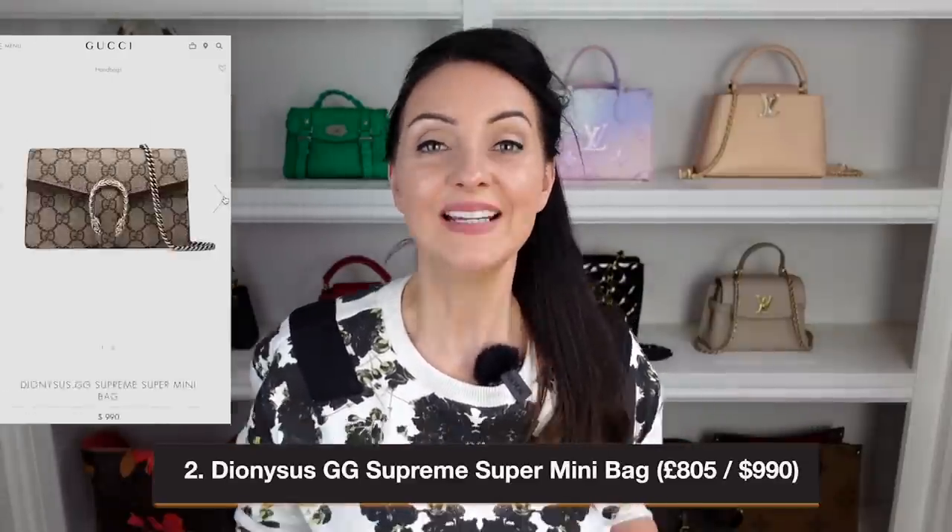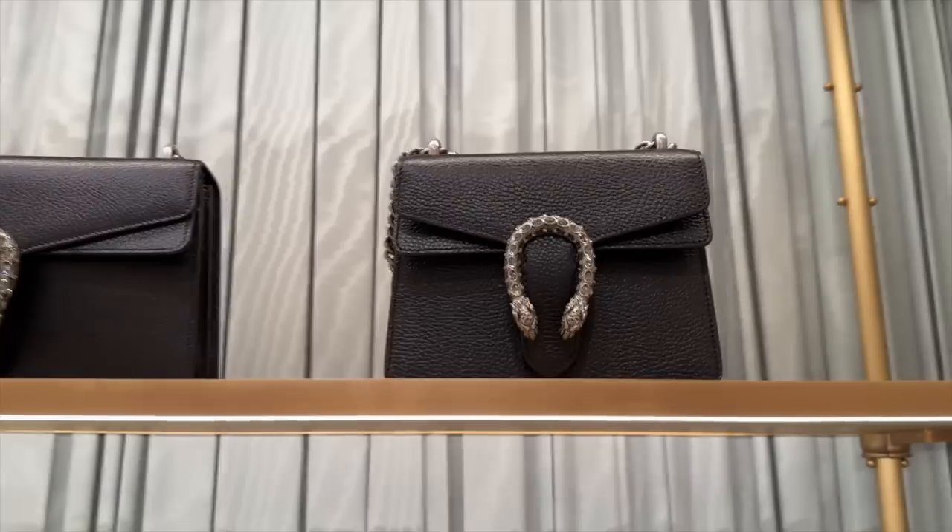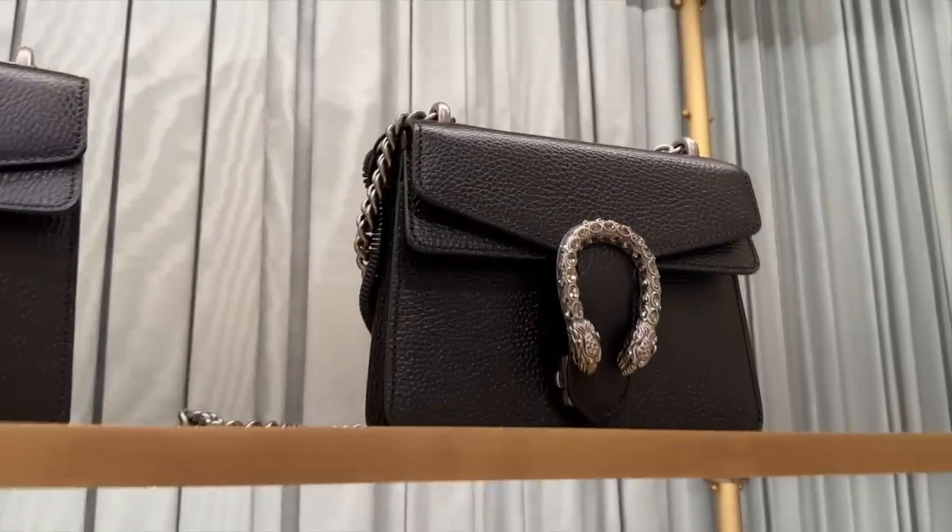The second bag is a classic evening bag — just so elegant. This is the Super Mini Dionysus bag, retailing at $990 in the US and around £805 in the UK. The canvas version with the GG logo is the cheapest, but there are all-leather options for about £40 more in the UK. The Dionysus has been worn by royalty such as Kate Middleton, and it's a timeless classic piece. You can also get versions with gems for a bit more bling.